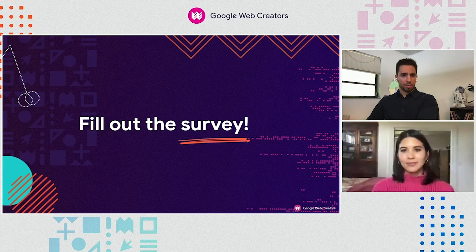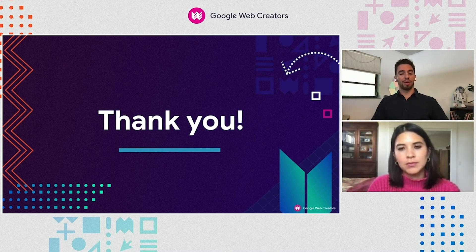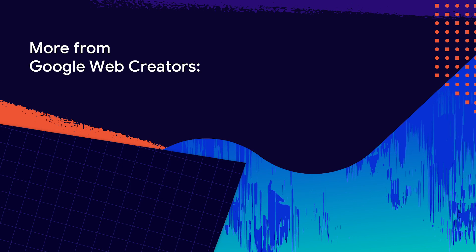I'll go ahead and pause, and everybody feel free to fill out that survey. Reminder: if you do fill out that survey and create a story, we will send you a really cool swag kit with Google Web Creators branding. Now that everyone has hopefully filled out their survey — and no worries, you can still fill it out after the event — I just want to thank everyone one last time for taking the time out of your busy schedule to learn more about Web Stories. We're super excited to see all the amazing content you create, and we look forward to seeing your completed Web Stories in the coming weeks. Thanks, and I hope everyone stays safe and has a great rest of your week. We'll see you in the next video.